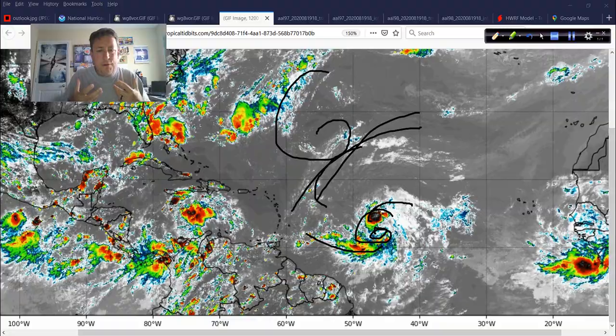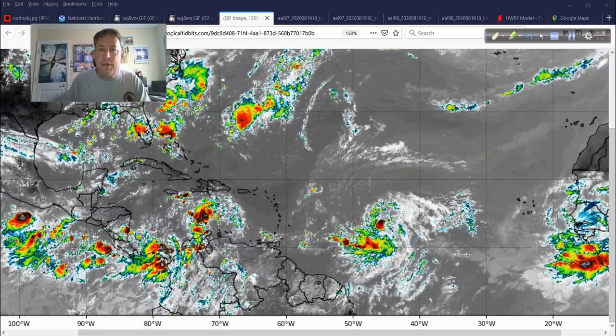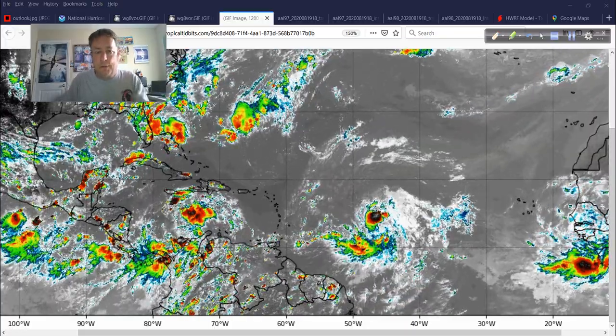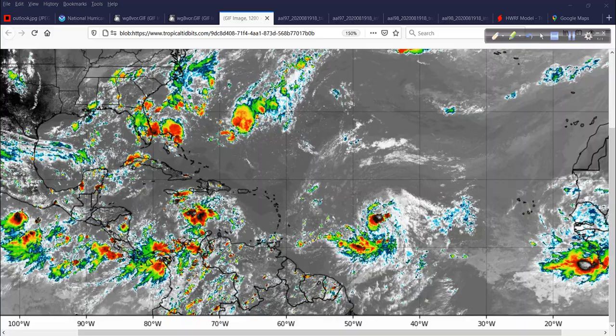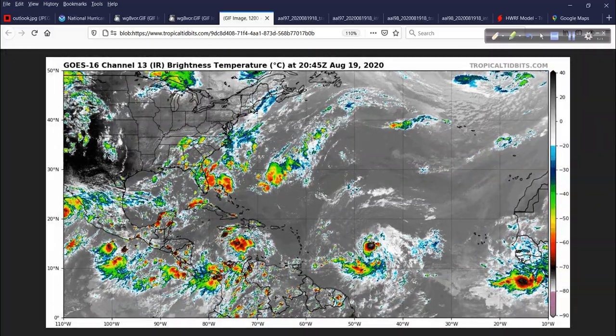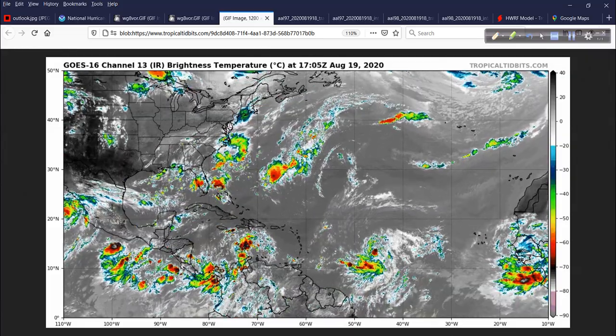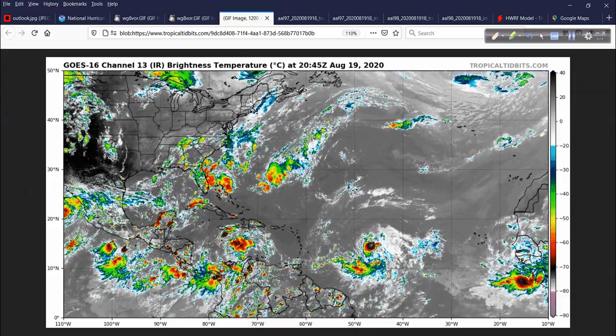What I don't understand is that it's developing right in front of our eyes, but these two big global model powerhouses — the Euro and the GFS — really don't do much with it in the operational runs. Very confounding. The ensemble guidance is a different story, and we'll worry about that later.